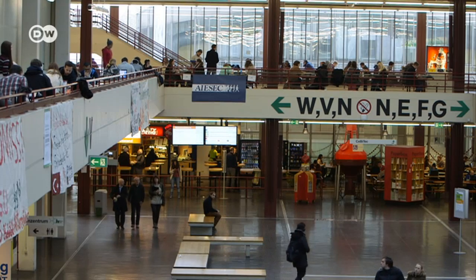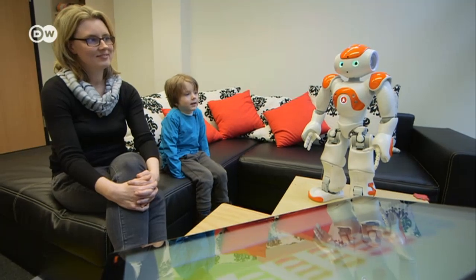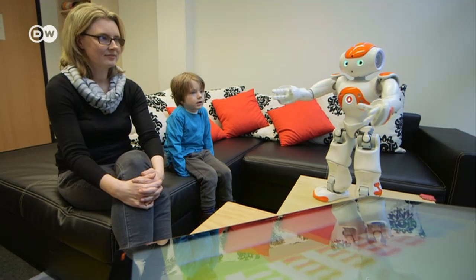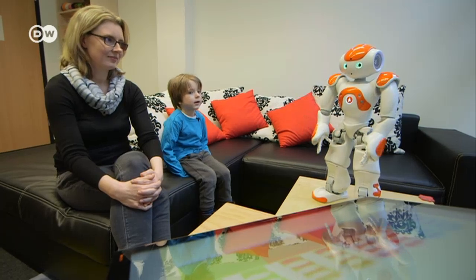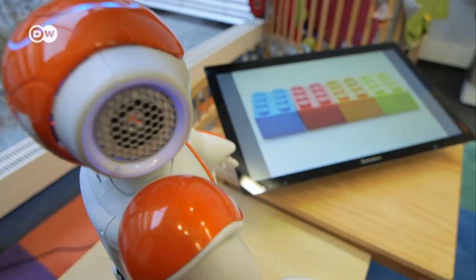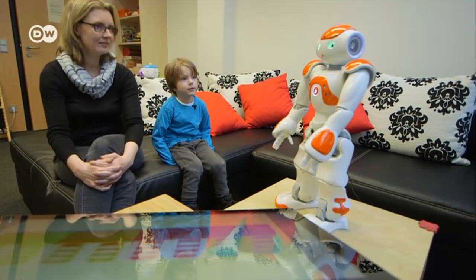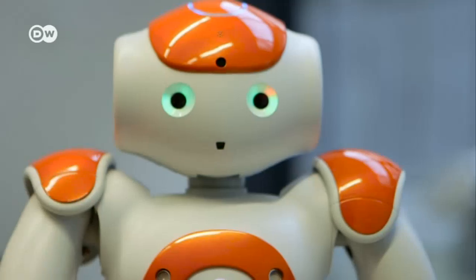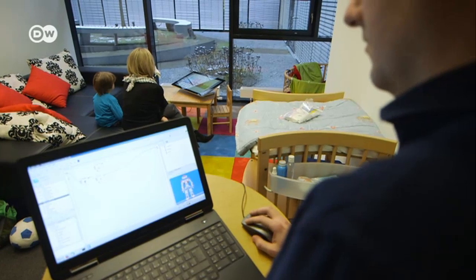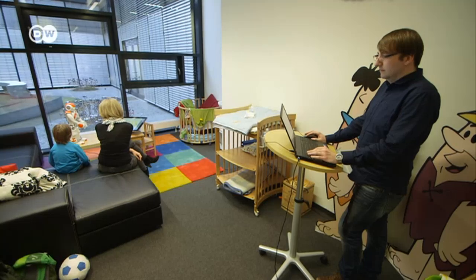At the University of Bielefeld, scientists are testing a humanoid robot which helps teach languages to children. Four-year-old Timo is learning English. The robot does not replace a teacher, but only functions as an important adjunct to a human instructor.